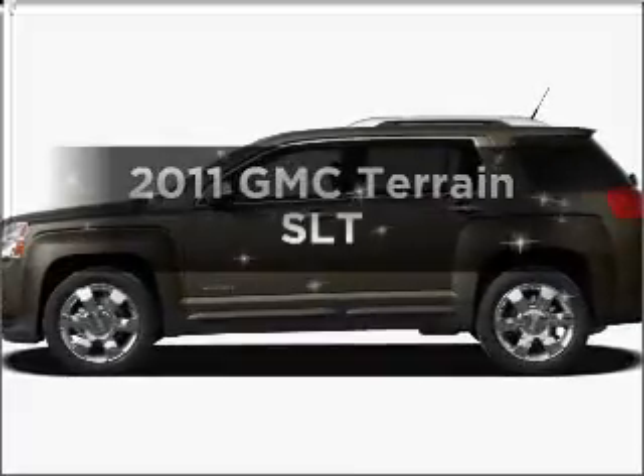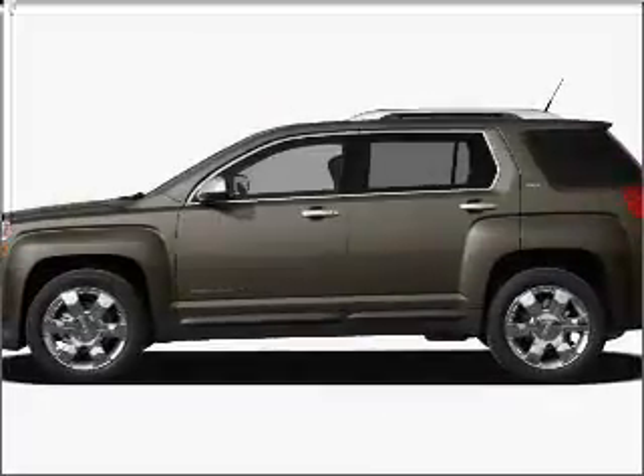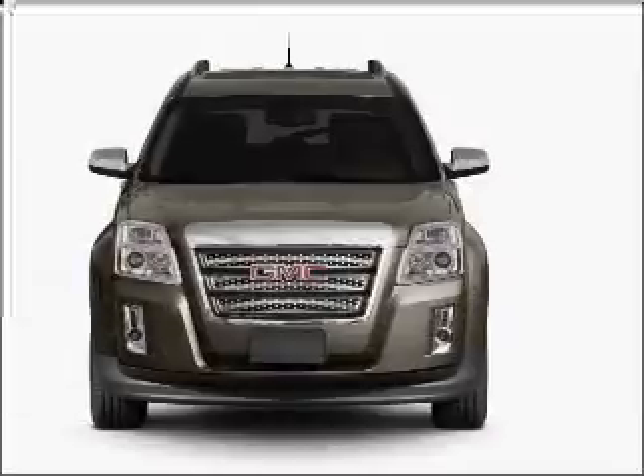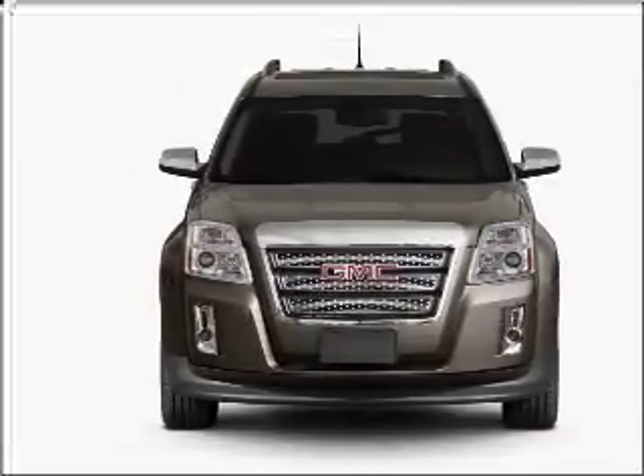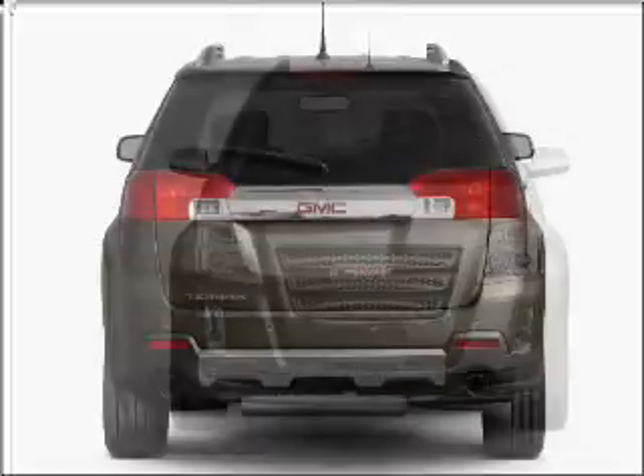Introducing the 2011 GMC Terrain. This is the set of wheels you've been looking for, with an efficient four-cylinder engine that responds smoothly to its six-speed automatic transmission. Premium wheels lend a distinctive appearance.